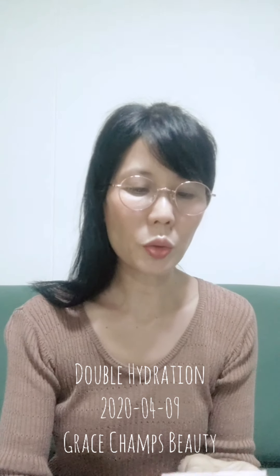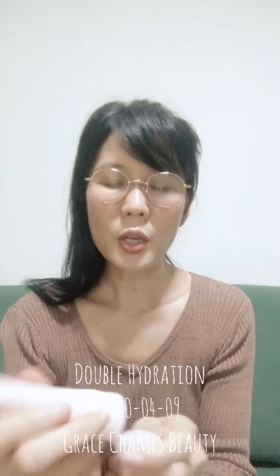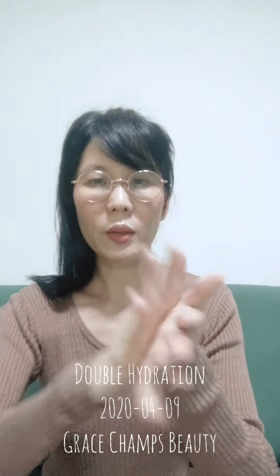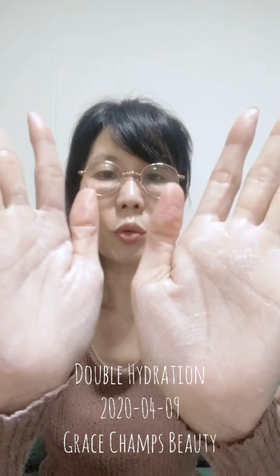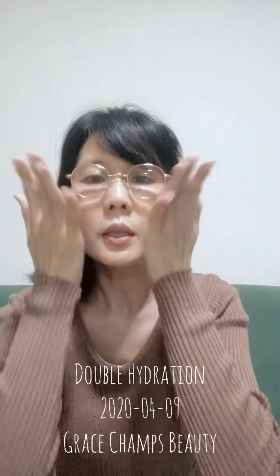After that, you use the TimeWise 3D Moisturizer — this comes with sunblock. Today I'm using the one with sunblock because it's the afternoon. What I'll do is blend them together, and after a few rounds of rubbing you'll notice it starts to melt down into a water-based texture, so you just dab it all over your nose area, cheek area, and even your forehead.